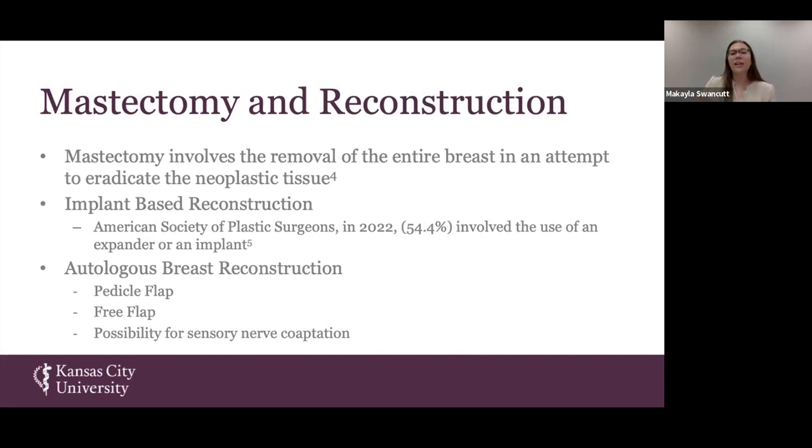When a patient is diagnosed with breast cancer, along with the chemotherapy and radiation they may receive for treatment, another option they have is mastectomy. Mastectomy involves the surgical removal of any and all necrotic and neoplastic tissue within the patient's breast, in hopes that that will wall off the spread and invasion of breast cancer.